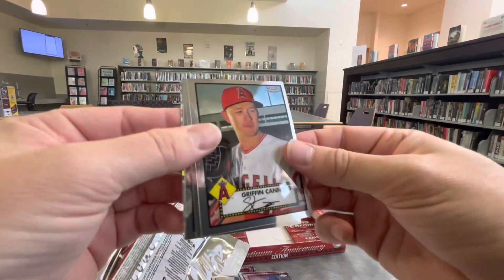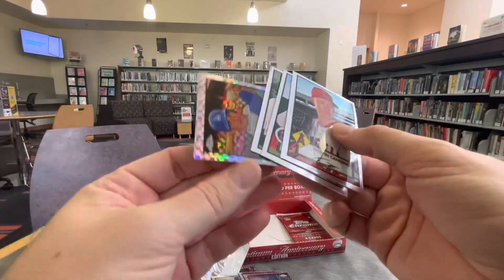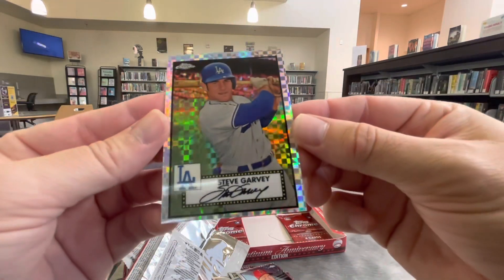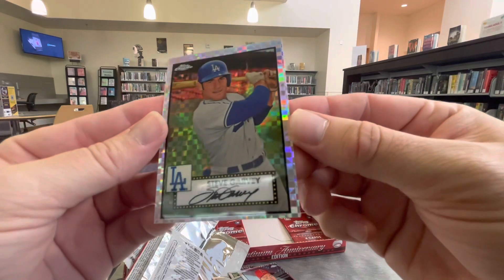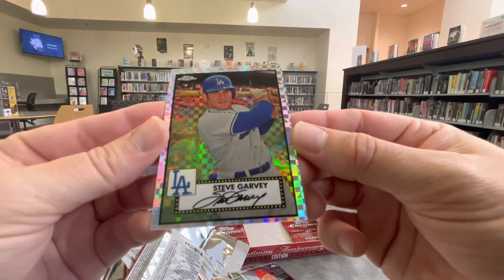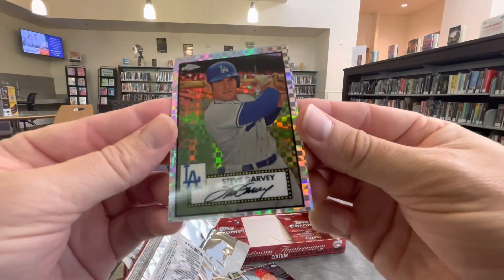Three packs to go. There's some more color. It's not Ricky, but it is a Dodger — Steve Garvey. He's been to our old shop a couple of times back in the day. That's a nice little prism X-Fractor right there. Gorgeous. These aren't numbered, but they're definitely cool. Really nice looking cards.